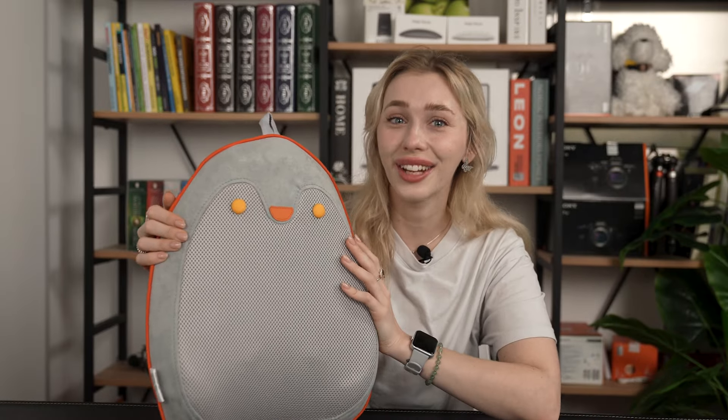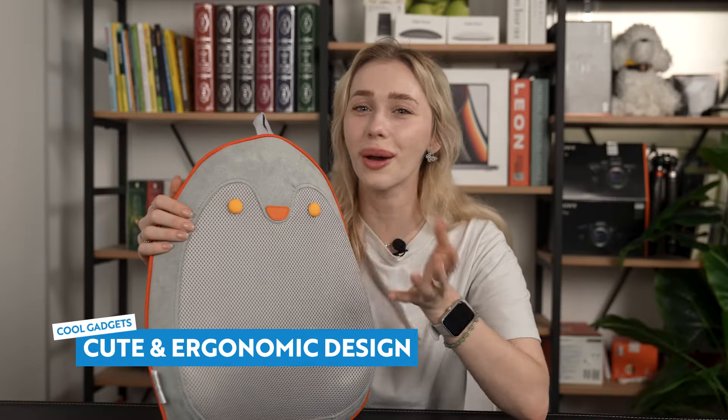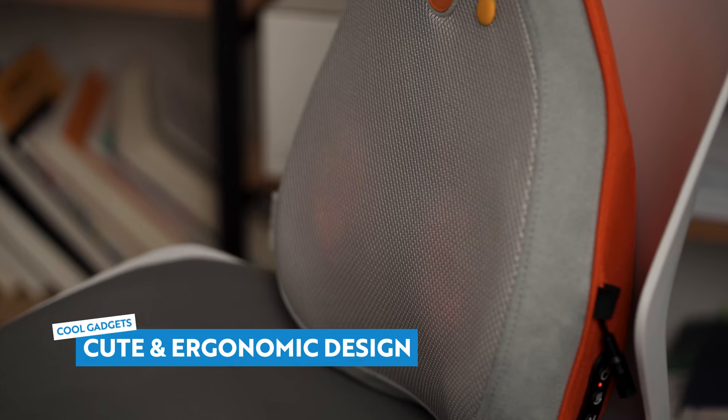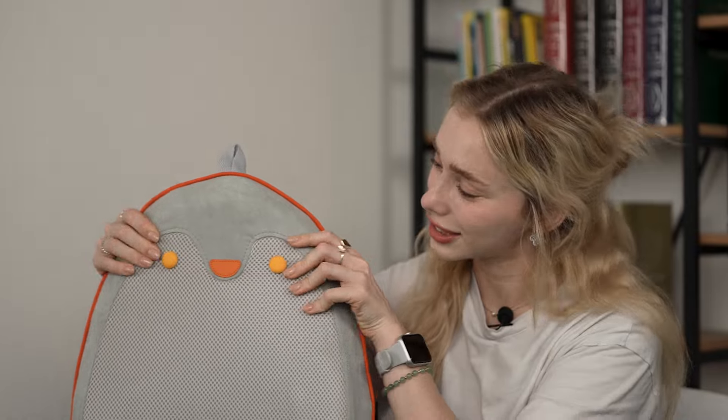Let's check out the adorable design of this massage pillow. Shaped like a penguin, this portable cushion is ergonomically crafted with three-dimensional contours that perfectly mold your body shape, providing exceptional comfort and support to your back and your waist. It maintains its shape and offers sturdy support, thanks to the high quality, slow rebound sponge. Stay cozy and comfortable during your massage sessions.